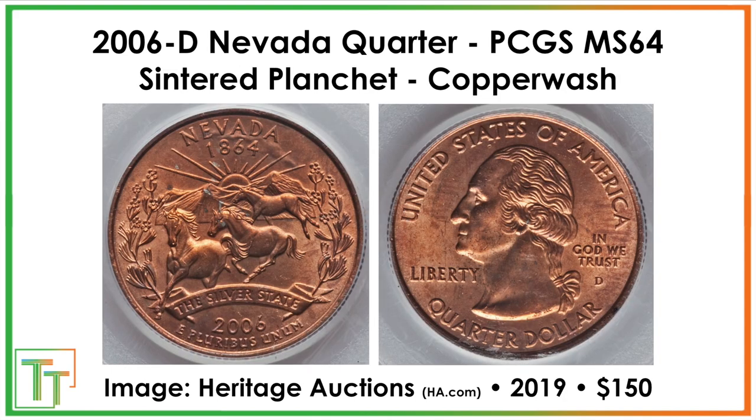Lastly, we've got this sintered planchet, or copper wash — sort of like an improperly annealed coin. It stayed in the annealing process, but the heating wasn't totally proper. Some of the copper that composes the core of the coin gets brought to the front and to each of the surfaces through the nickel. This occurs because of improper temperature — the planchet is left in the annealing process for too long. This is a $150 coin. Those are the different mint errors on display today.